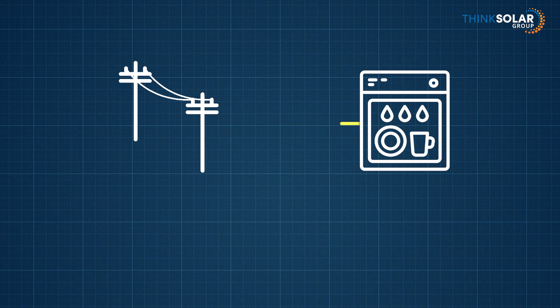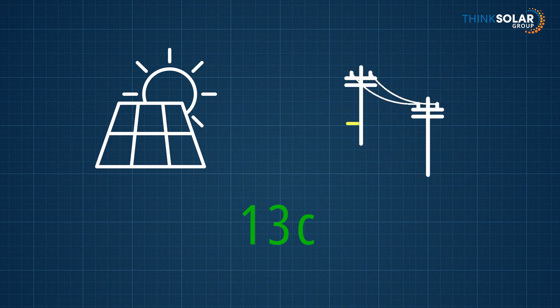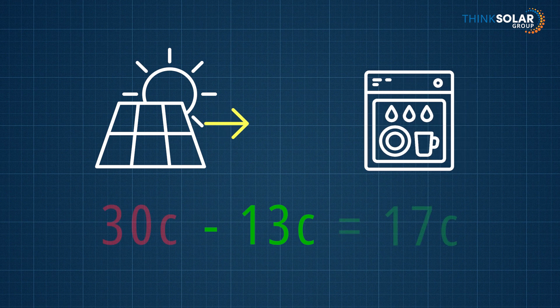People often focus on buyback rates, but what's more important is maximizing self-consumption. You can do this by shifting your loads into the daytime so the solar feeds them directly, or by installing a battery to manage your power. For example, if you use a unit of energy at night to put your dishwasher on, you could be charged 30 cents per kilowatt hour. Instead, if you put your dishwasher on at midday when your solar power is going, it costs you nothing. You could have got 13 cents for the export, so the difference is 17 cents — you're 17 cents better off self-consuming rather than exporting solar and using power later.